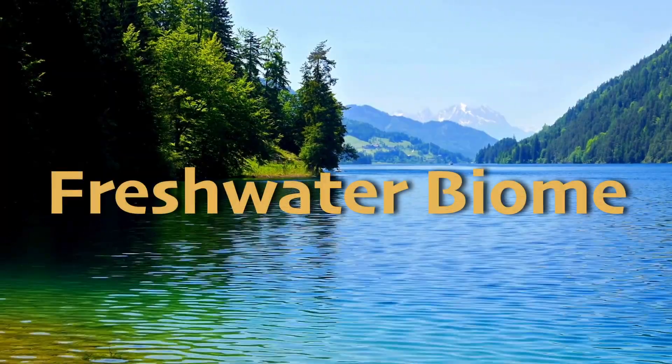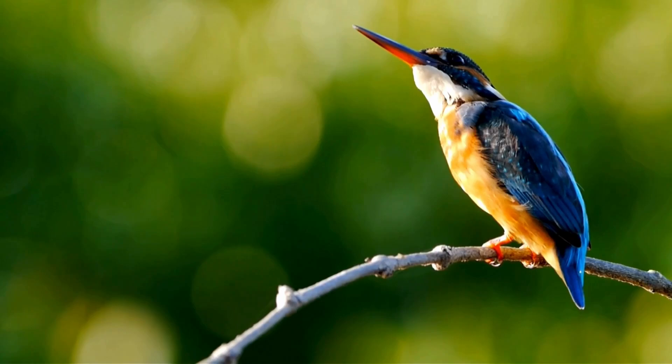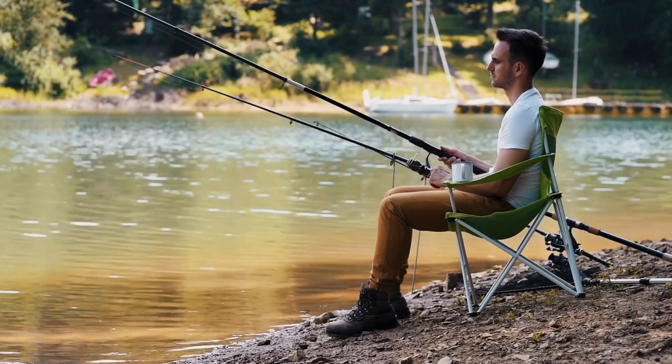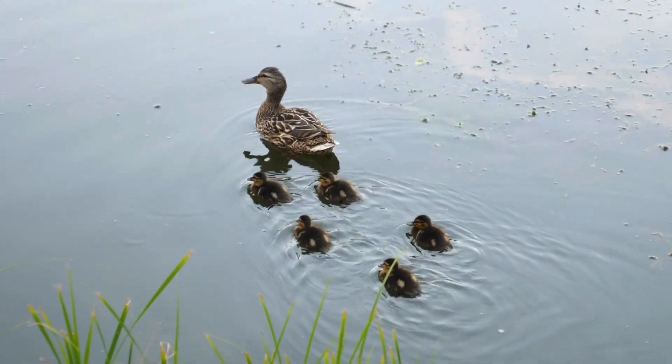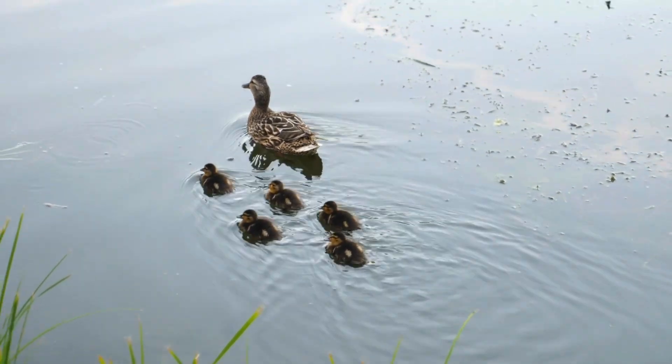It's not just nicer for us to drink — many animals agree. If you've ever gone fishing in a pond or watched ducks swimming in a lake, these are just a few of the creatures that call freshwater their home.